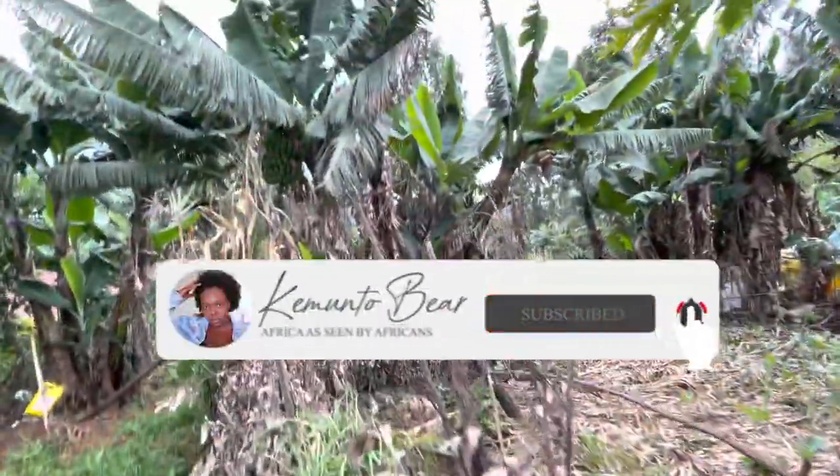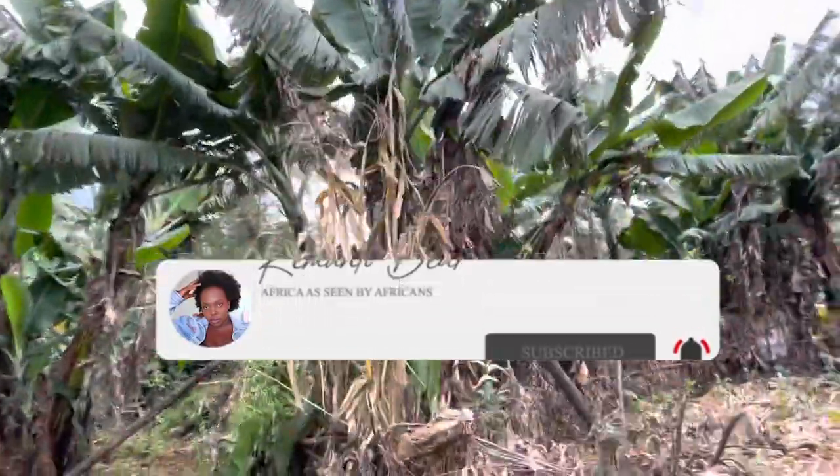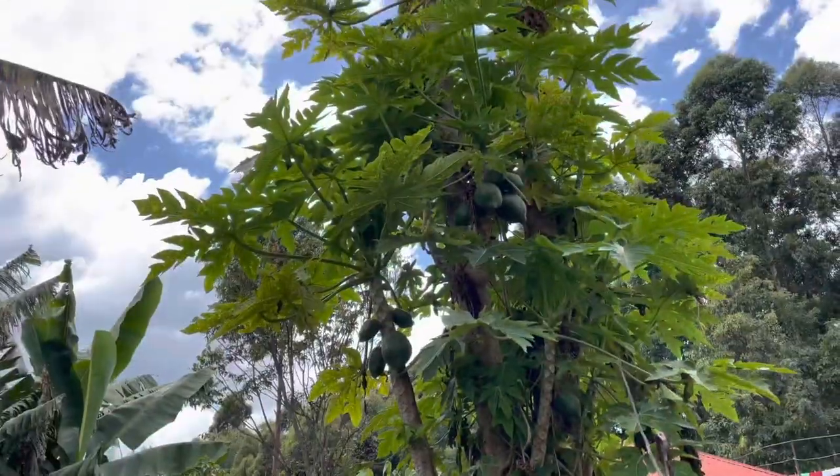So this is the yard we have. Let me take you on a small farm tour. This is the papaya — you can see the papaya purple tree.